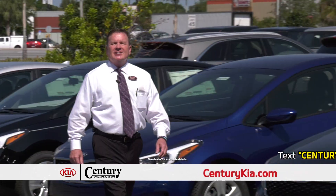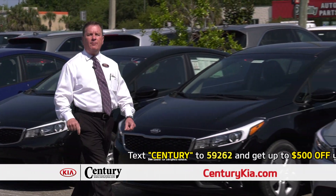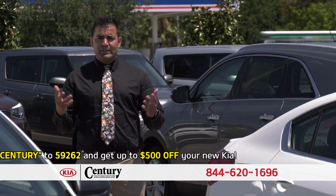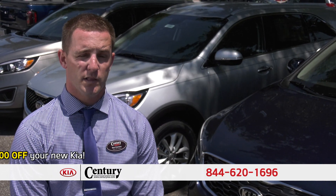It's our biggest sale of the year. Century Kia has got hundreds of new vehicles in stock and every one of them is on sale right now. Give us a call right now. No te preocupes por tu crédito, solamente llámanos. Century Kia is on the big corner of Lois and Hillsborough.